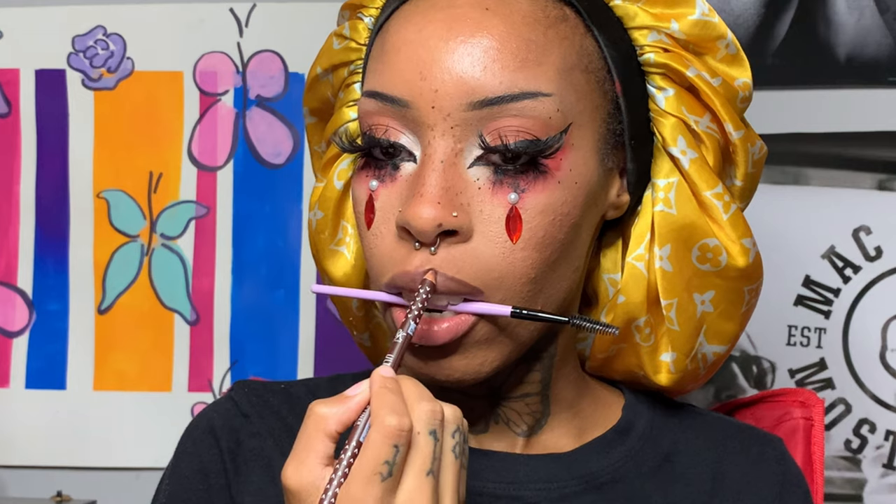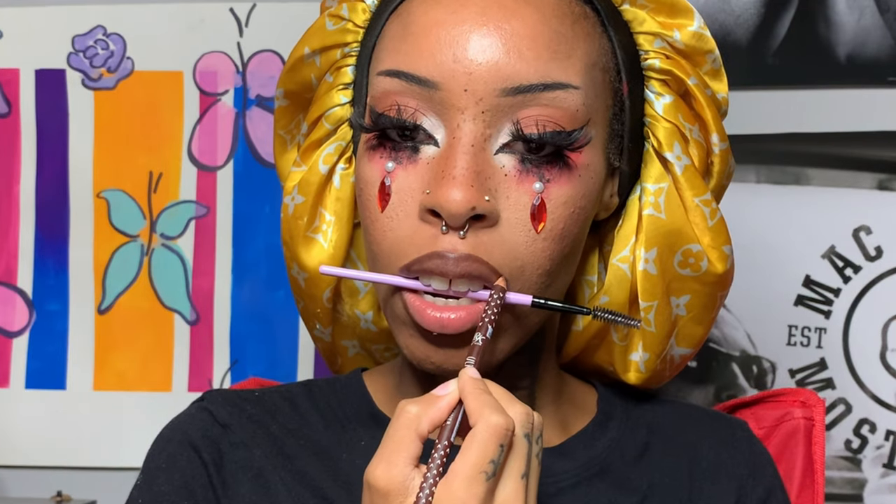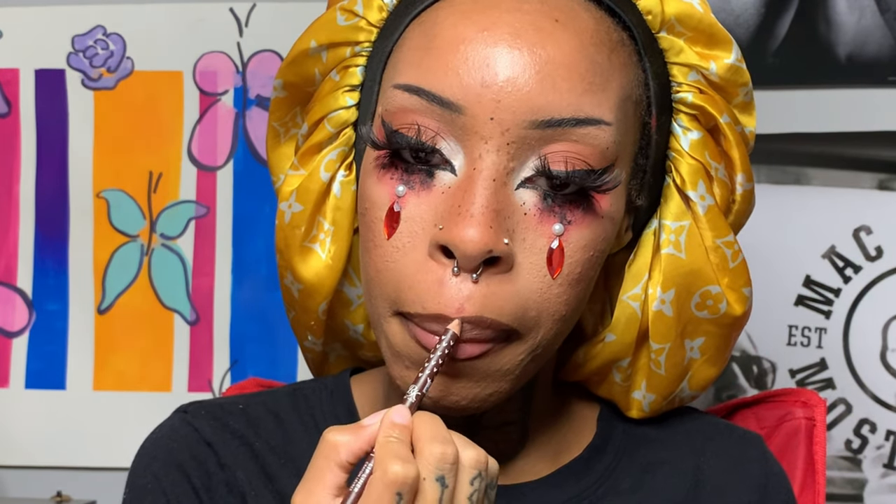Now I'm taking that same lip pencil from Ruby Kisses and lining my lips. I got this hack from Pinterest — you're supposed to use a Q-tip to make a perfect line from corner to corner, but it was a fail for me because I didn't use a Q-tip and my mouth was open. So I just ended up lining them regularly. Every time I line my lips I use a dark brown and then go in with black on the outer edge so my lips are more defined when I apply lip color.